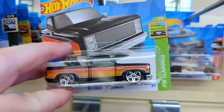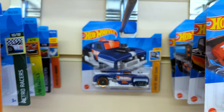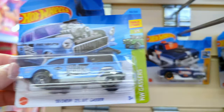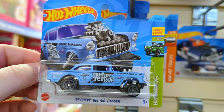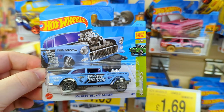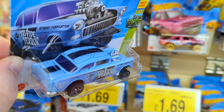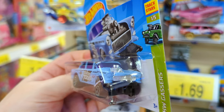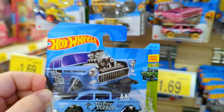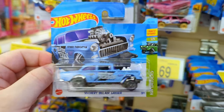Here's another slammed Chevy Silverado. And the 55 Chevy Bel-Air Gasser - it's like the old school New York taxi done up into a gasser. I've got the yellow version of this one, but this blue version looks so good. It is a great casting with that blown-out engine. Definitely taking this for the color.